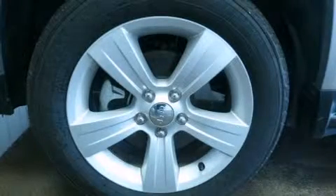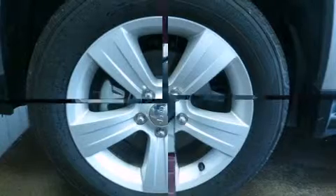Treat yourself to a test drive in the 2014 Jeep Compass. With just over 20,000 miles on the odometer, this four-door sport utility vehicle prioritizes comfort, safety, and convenience.